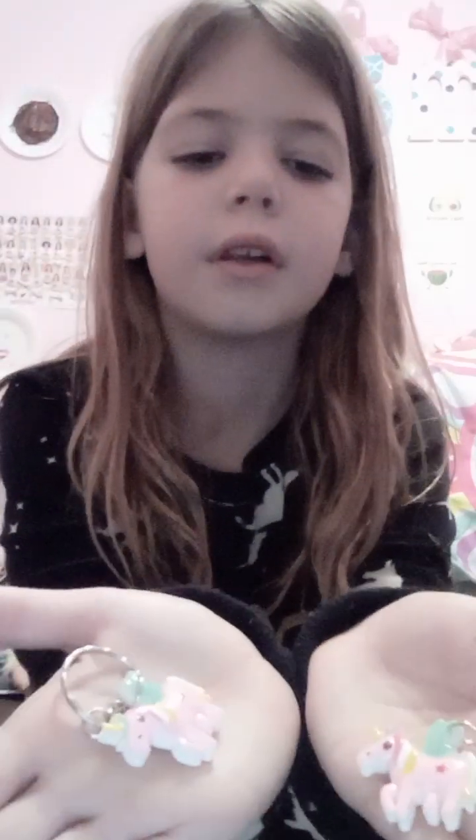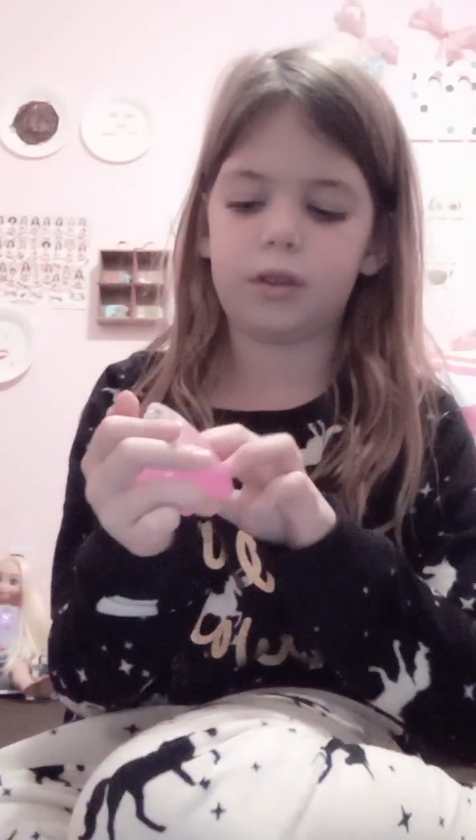I got these little unicorns. And one before last, my favorite — slime. It's an ASMR.